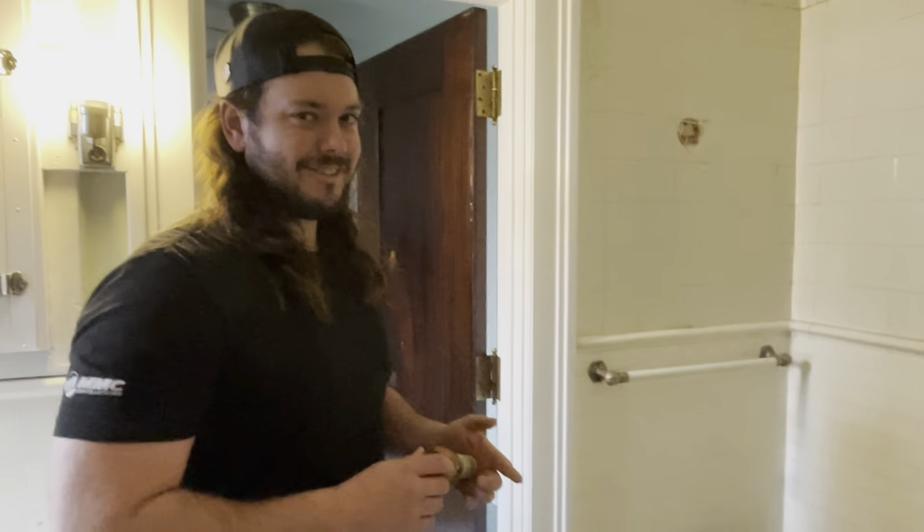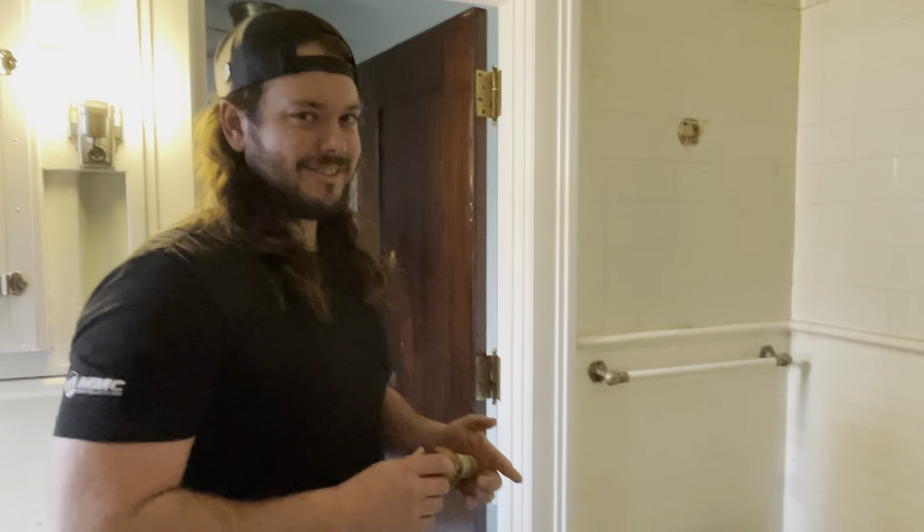Just like most old houses, there's something that you're planning to fix and then there are the things that need to be fixed because something went wrong. I'm going to give you a look at what's happening in the third floor bathroom upstairs, because nothing has gone as planned.